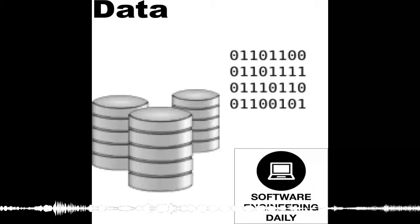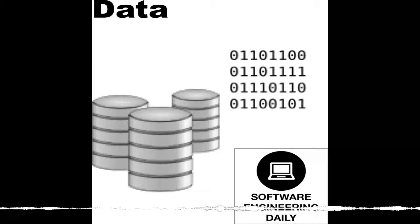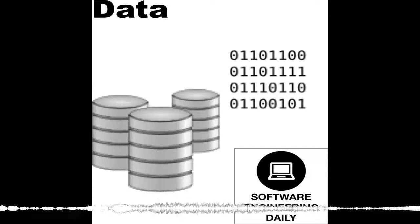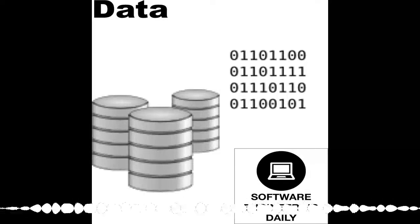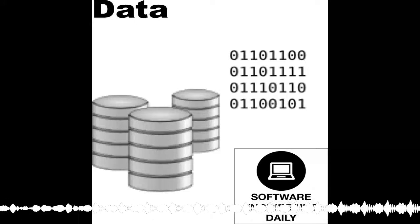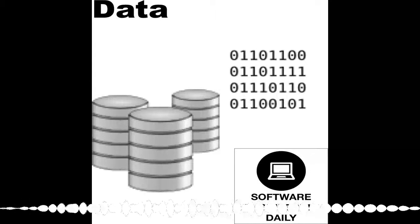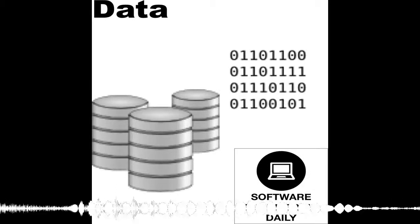Column-oriented data storage allows us to access all of the entries in a database column quickly and efficiently. Columnar storage formats are mostly relevant today for performing large analytics jobs. For example, if you're a bank and you want to get the sum of all the financial transaction values that took place on your system in the last week, you don't want to iterate through every row in a database of transactions. It's much more efficient to just look at the column for the amount of money and ignore things like timestamp and user ID. You just want everything in a single column.